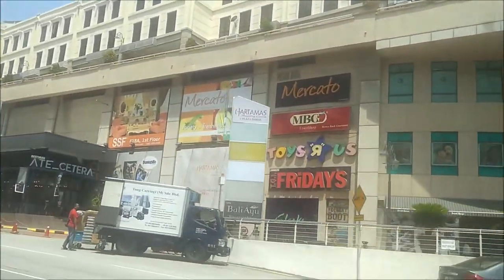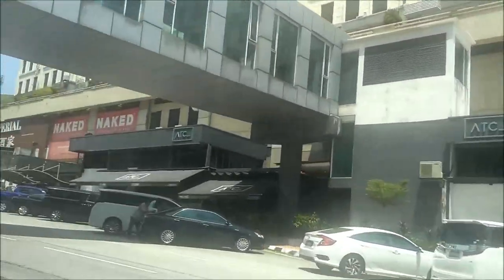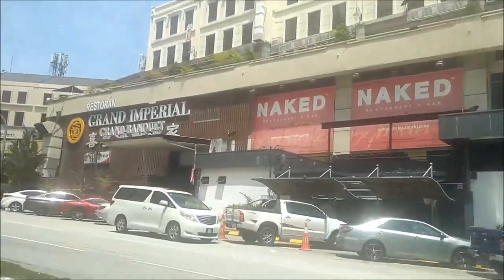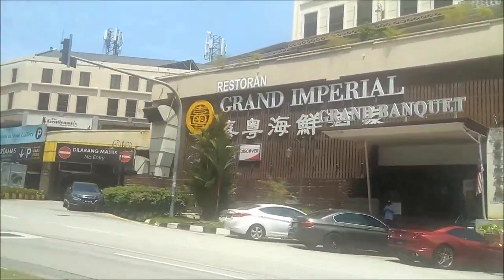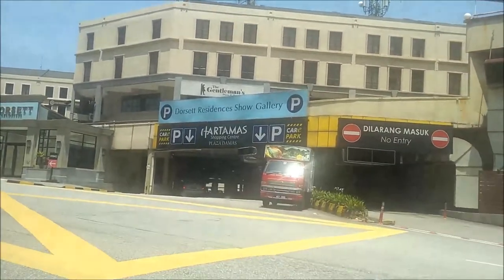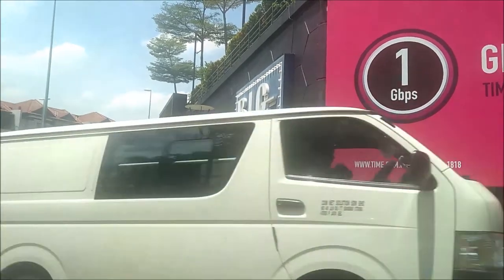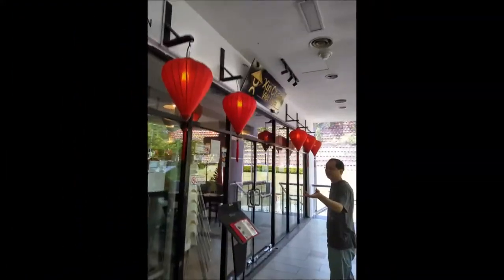So we are here in the Damasa area. There are a lot of Chinese shops and so on. Now we have reached the Ampang area.